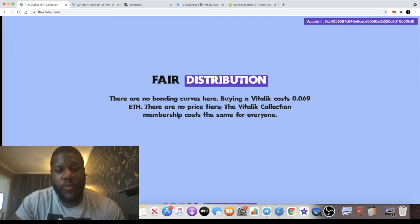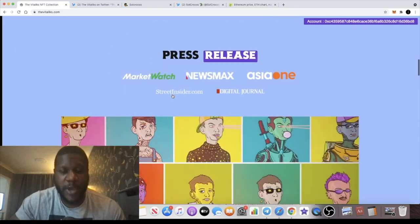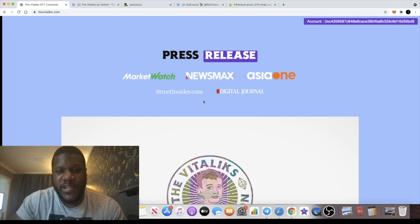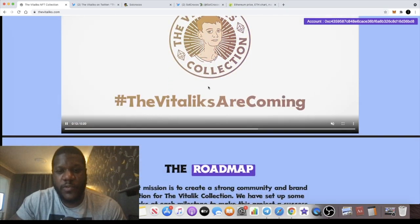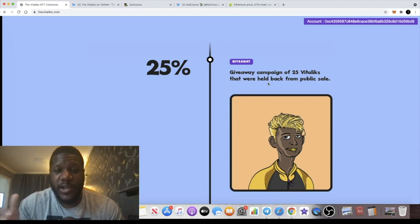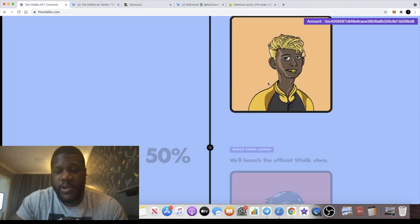There's fair distribution here — no bonding curves. Buying a Vitalik costs 0.069 Ethereum with no price tiers; the collection membership costs the same for everyone at the minting stage. They have press releases on MarketWatch, Newsmax Asia, Street Insider, and Digital Journal, plus a short video on the site. They plan to give away 25 Vitaliks — follow them on Twitter and join the Discord for details. They also plan to send one Vitalik NFT to Vitalik Buterin himself.